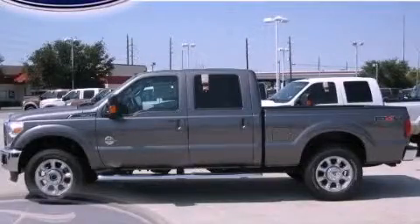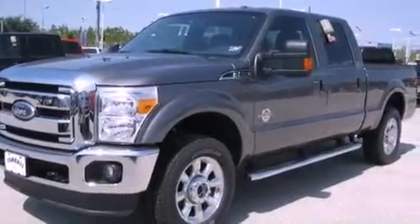This is a brand new 2011 Ford Super Duty. Whether hauling, commuting, or towing, this truck is the right one for you.